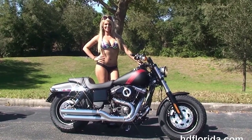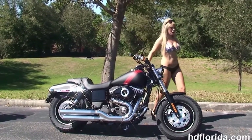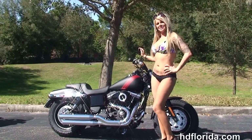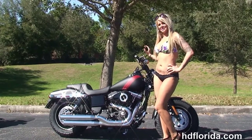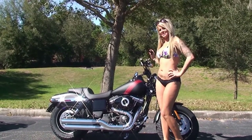We're rated number one in customer service and have over 1,200 new and previously enjoyed motorcycles for you to choose from. Don't forget to ask about our Fly and Ride program. For more information on the Fat Bob, click the link below, and to view the rest of our impressive inventory, visit us at TampaHarley.com. We're always open 24-7, and remember to have one rockin', smokin', badass Harley day.